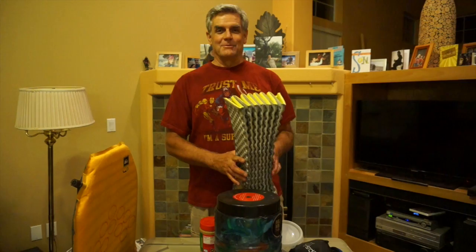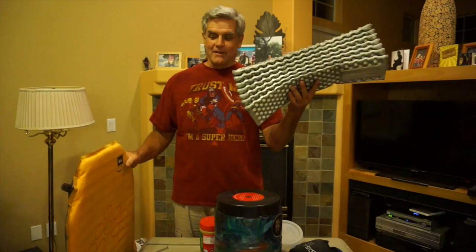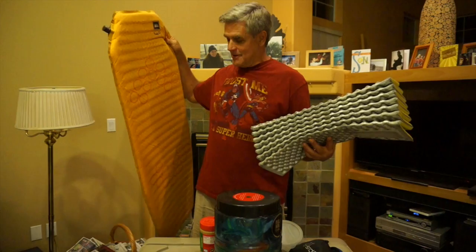I tried to use the Z-Lite on the JMT and it was a bad decision — I did not sleep well. But in winter I'll sometimes bring both a foam pad and a blow-up pad together. Since the blow-up pad isn't full length, you can get by pairing them and throw clothes or your empty pack at your feet to keep warm. You can't take blow-up pads outside your tent because they'll pop really easy. You'll see tons of these on Craigslist.